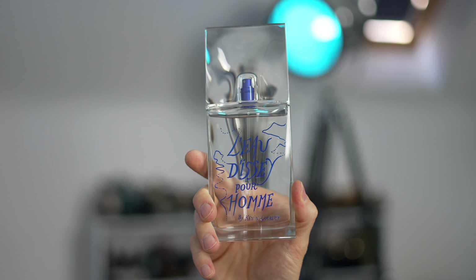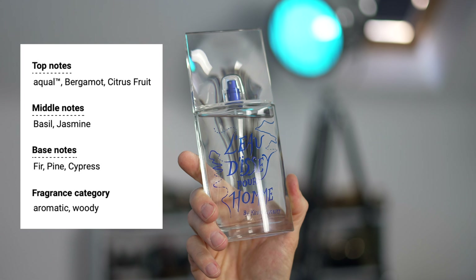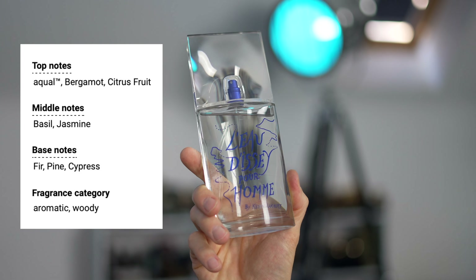Let me read out the notes and explain why I was so interested in this fragrance. In the top: Aqual, which I'm assuming is some sort of aqueous aroma chemical, bergamot, and citrus fruit. In the mid: basil and jasmine. In the base: fir, pine, and cypress. The fragrance category is aromatic woody.